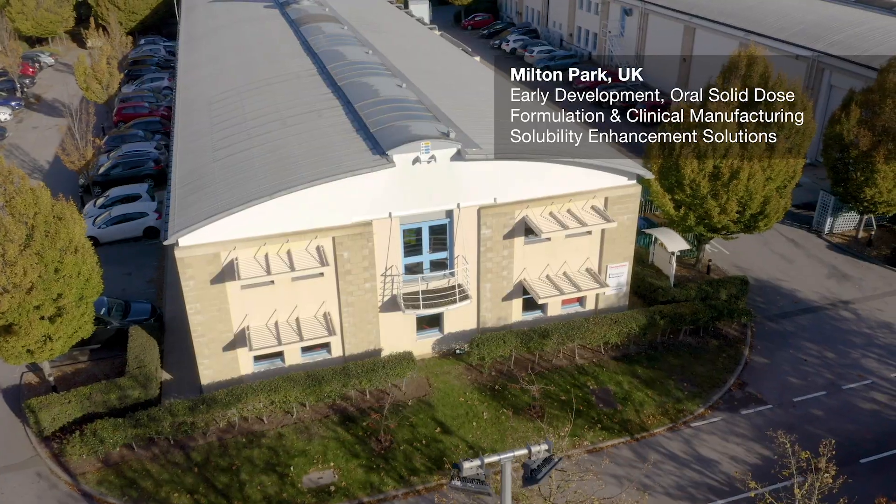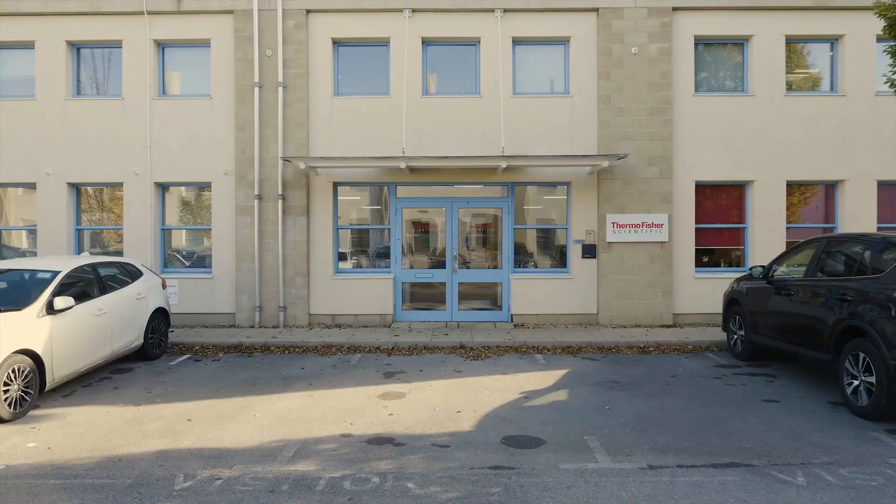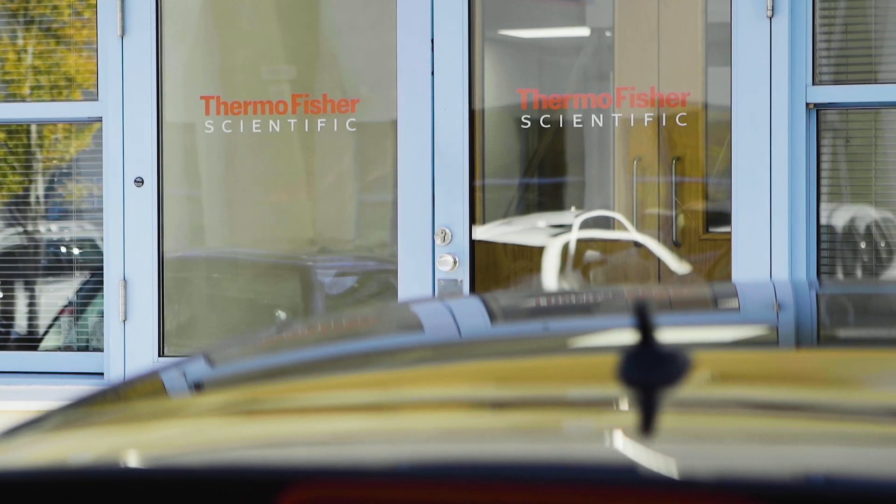We're a small site here which is extremely good for our clients, but we're also part of a much wider network with a huge variety of experience that we can tap into.